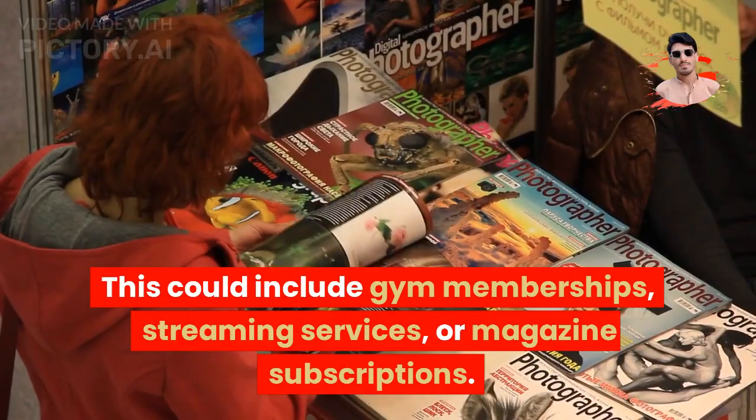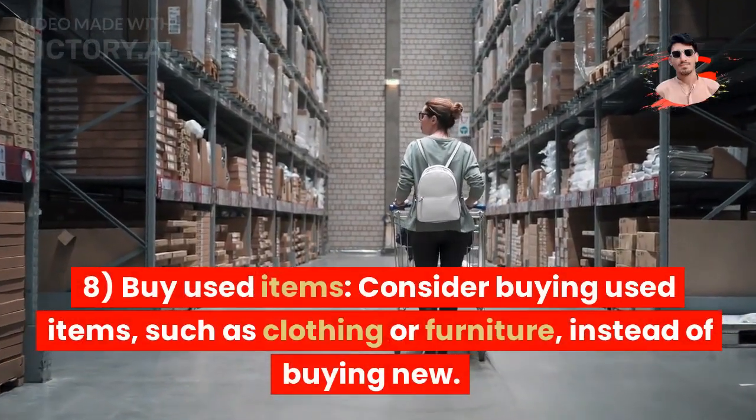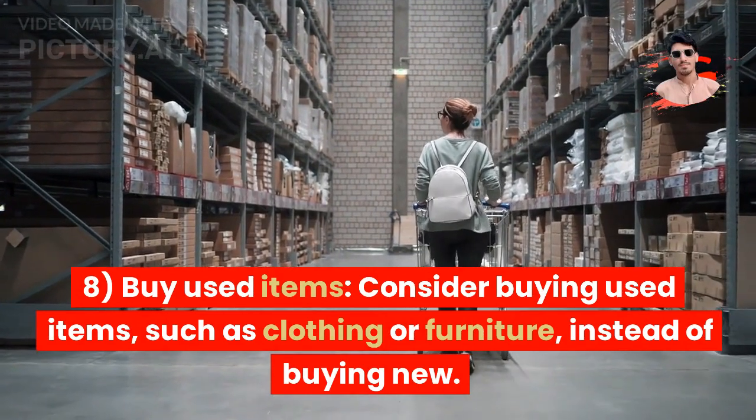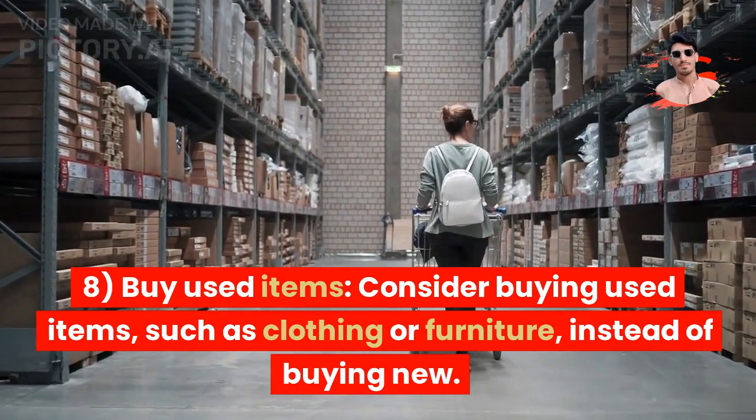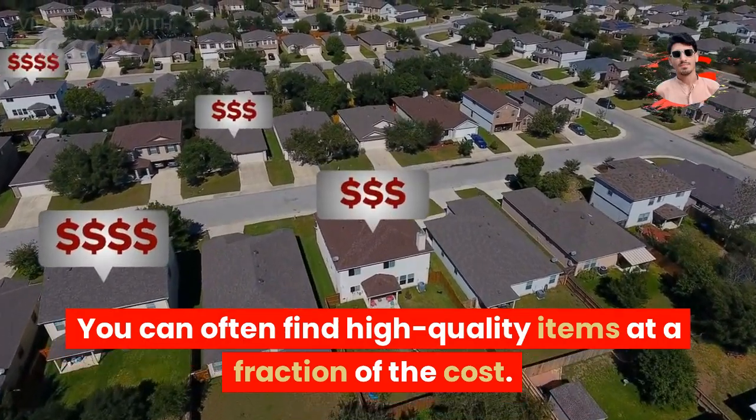Tip 8: Buy used items. Consider buying used items, such as clothing or furniture, instead of buying new. You can often find high-quality items at a fraction of the cost.